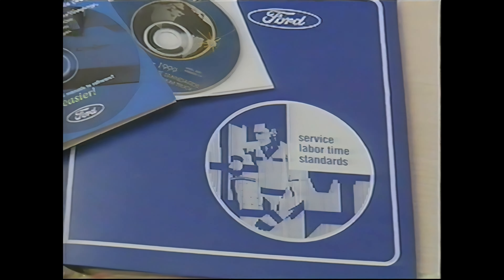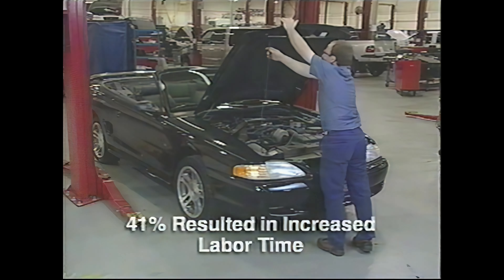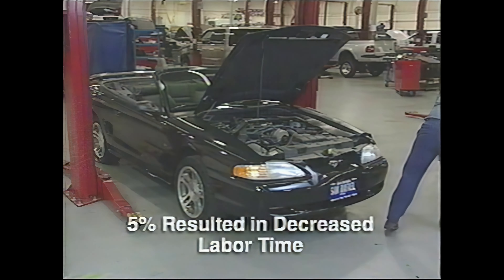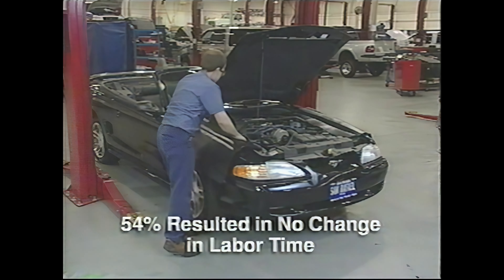For example, in 1997, about 1,700 reviews were completed. 41% of these resulted in an increase in labor time allowance. 5% resulted in a decrease in the time allowance. And 54% resulted in no time change.